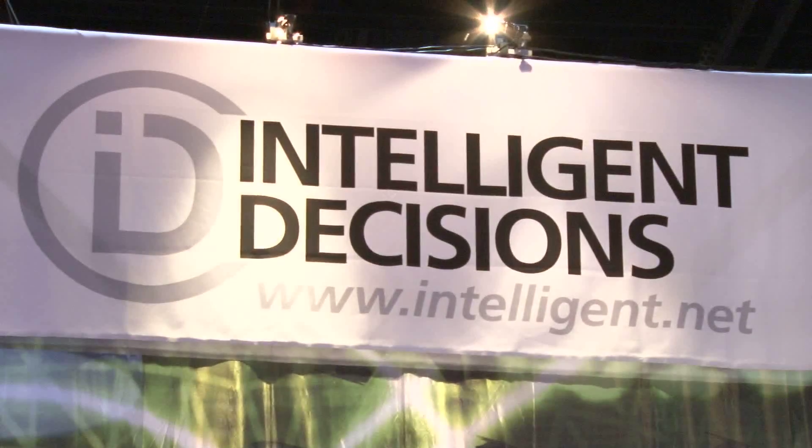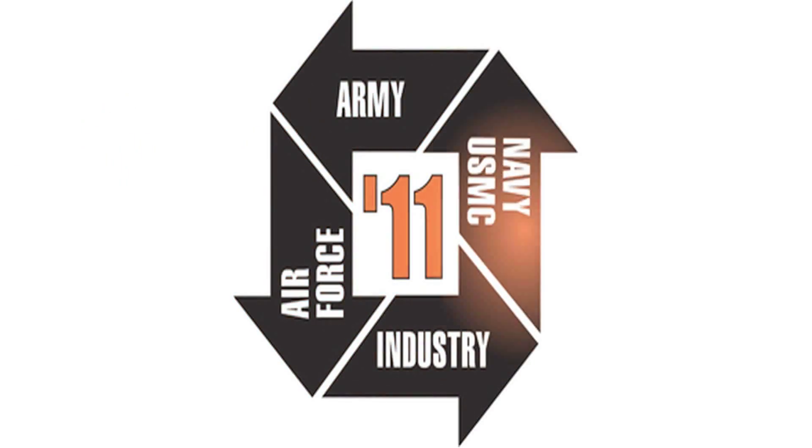For folks at home that weren't able to attend ITSEC, where can they find out more information about your company and this product? You can go straight to our website, www.intelligent.net, where we have a full Dismounted Soldier Training System webpage and they can see a video of the training system. More to come from the exhibition floor here at ITSEC 2011 in Orlando, straight ahead.